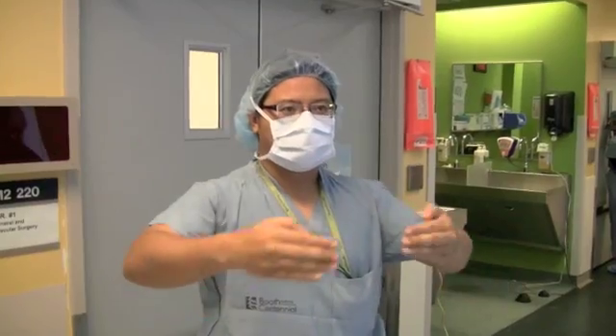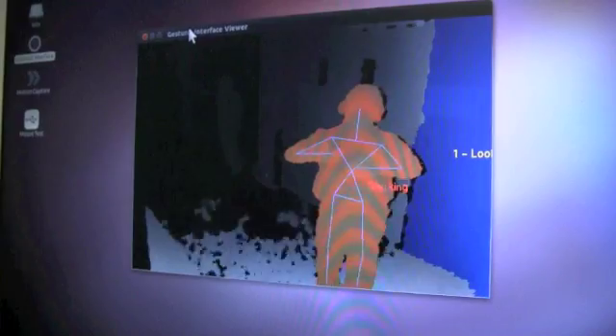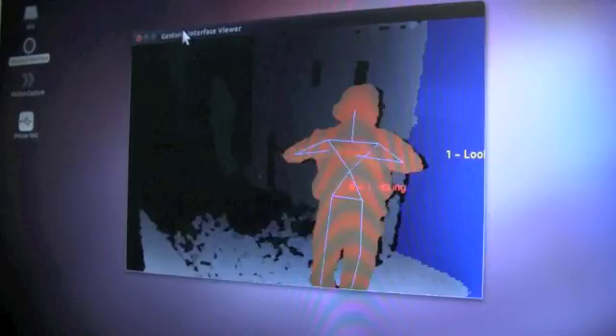By waving my hand forward or backward, the computer says you're moving the mouse forward and backward. And therefore, in even that simple analogy, it allows us to go up and down a CAT scan and examine all the parts of the anatomy that we're working on right now.